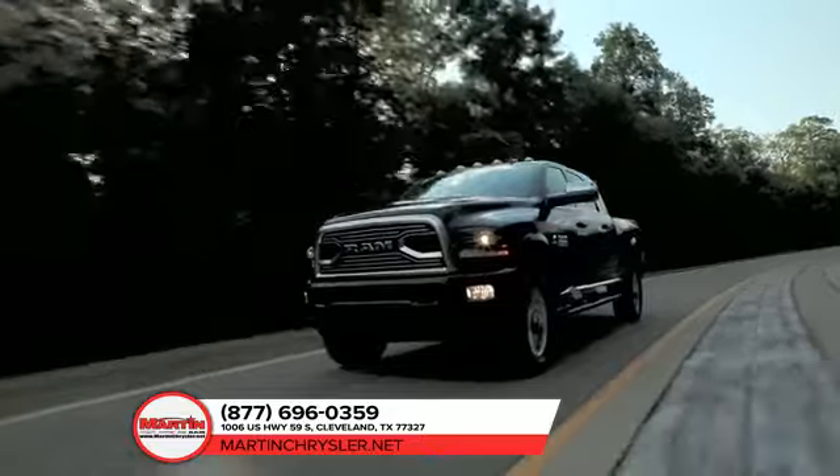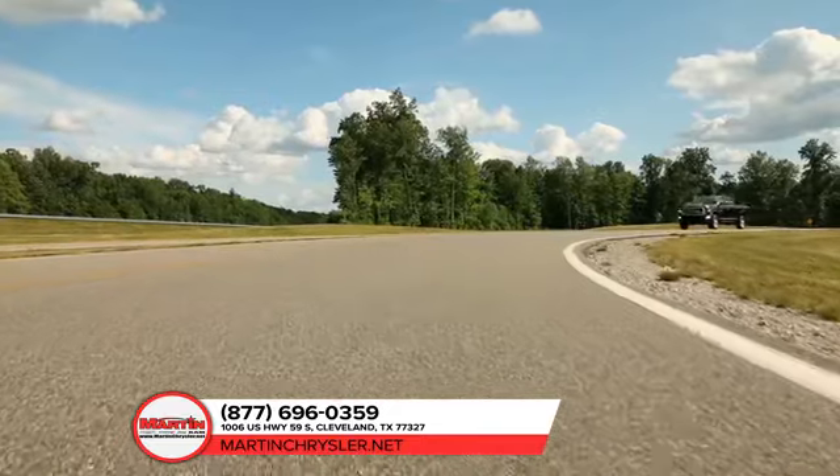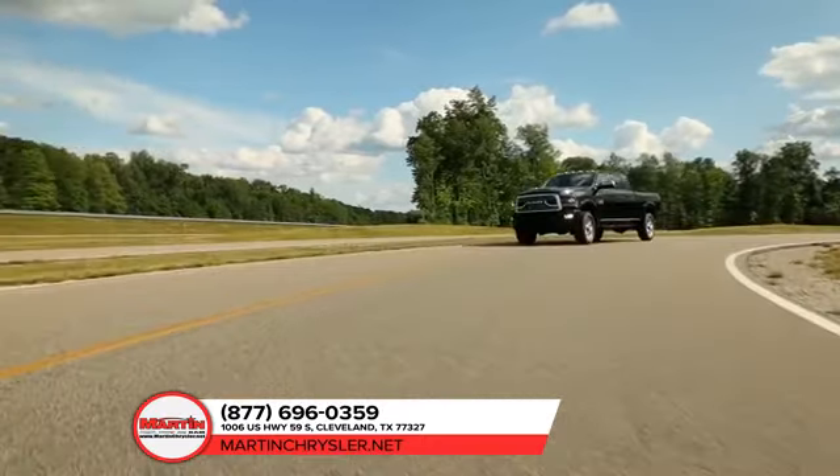With electronic stability control standard on all Ram 2500 trucks, your trailer and truck work together as one heavy-duty hauling machine.